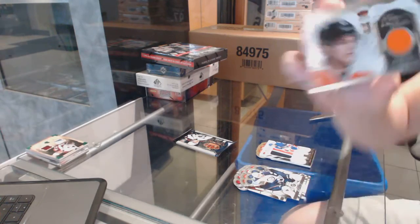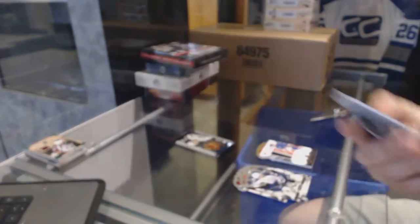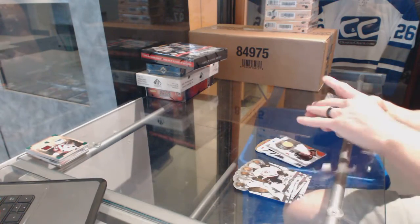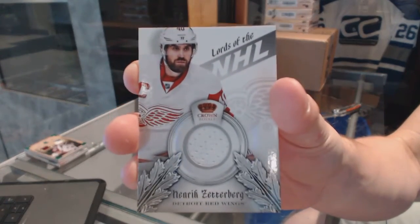We've got an Heirs to the Throne jersey for the Philadelphia Flyers, Ty McGinn. And a Lords of the NHL jersey for the Detroit Red Wings, Henrik Zetterberg.